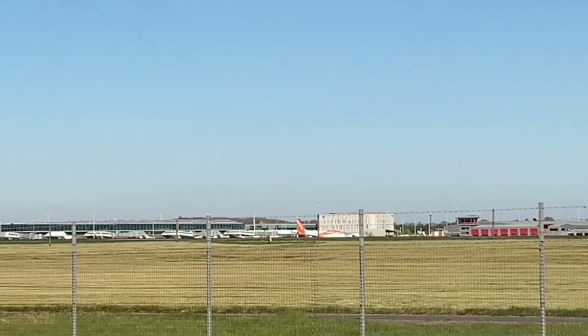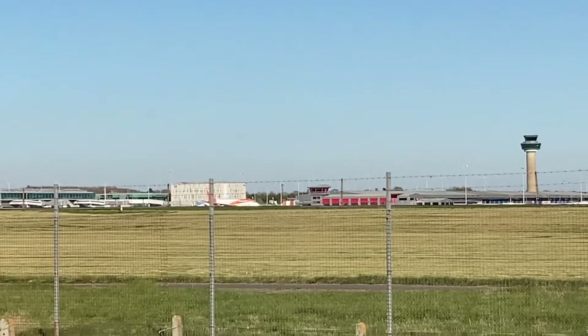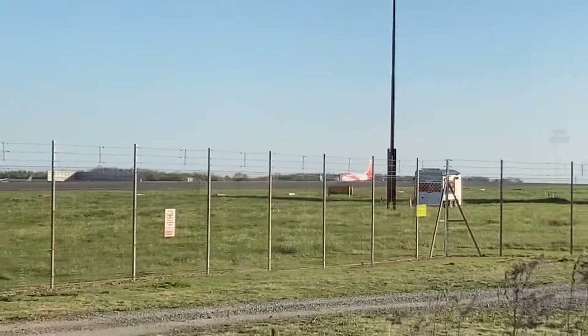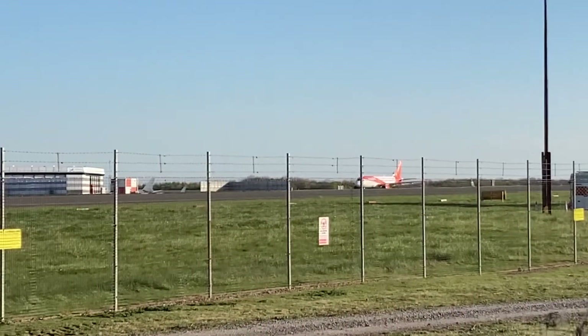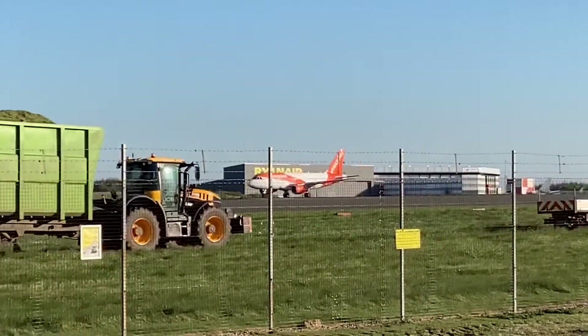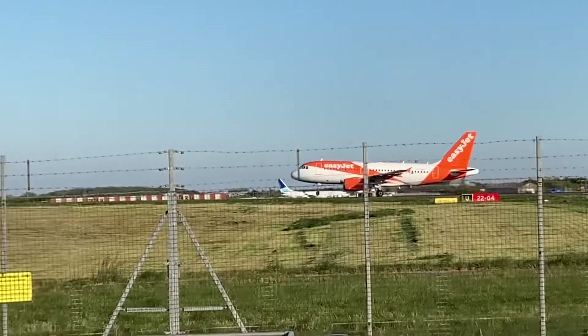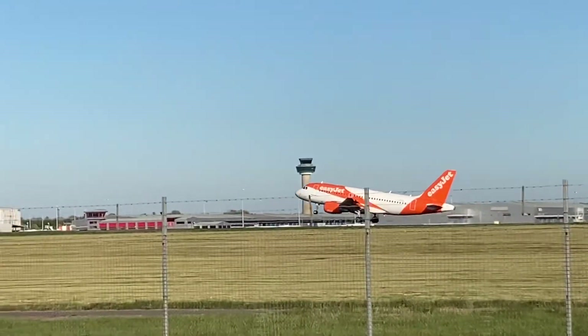I think it's like an Airbus A319 — do you think it is? Yeah, it is very small. This next one is an Airbus A319 — and it is an Airbus A319, I think, because it is very small.